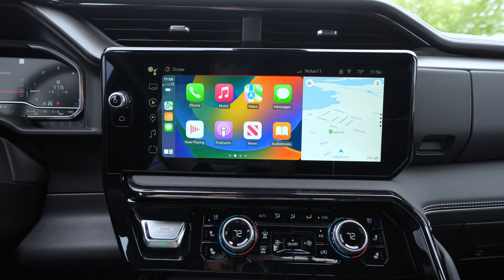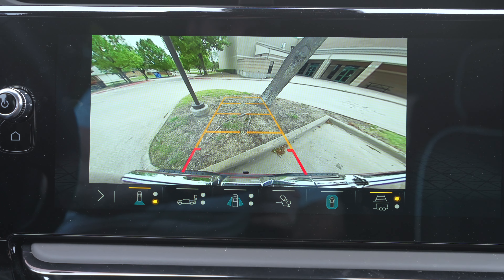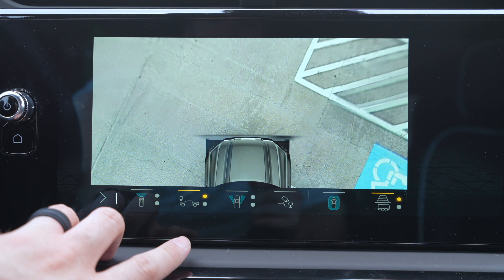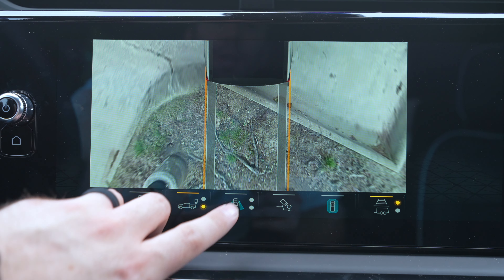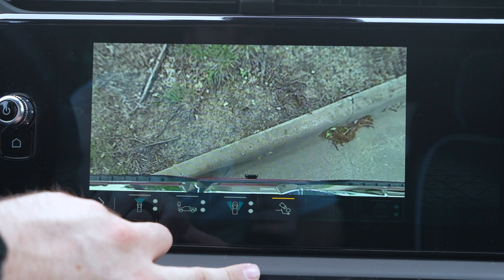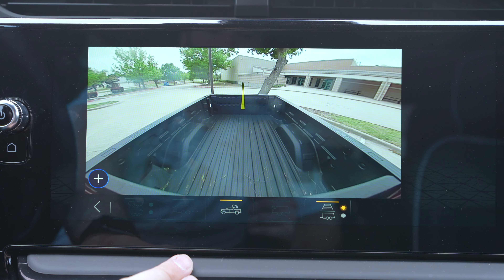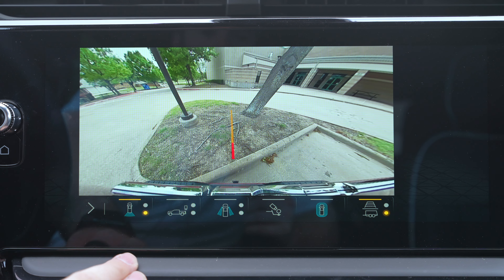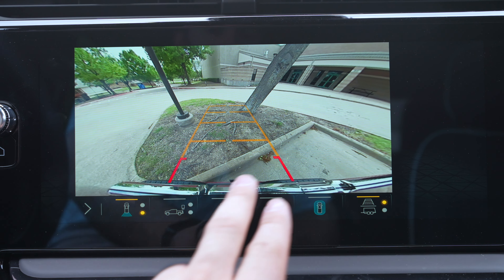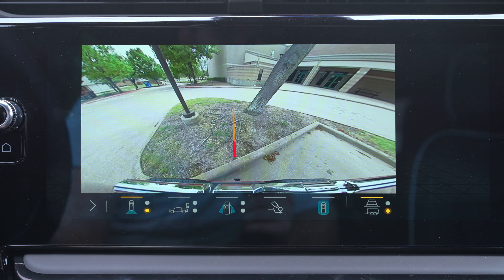Let me shift into reverse to show you the 360 camera. You've got several different views — rear, front, top-down, the wheels both front and back, a hitch camera, and a bed camera too. You shouldn't have any troubles at all. You can change whether you have a dynamic guideline or move to the trailer and get a hitch line.